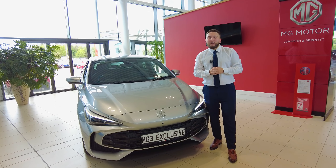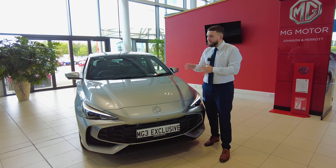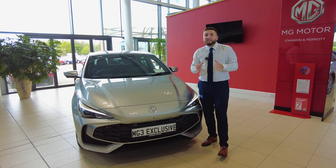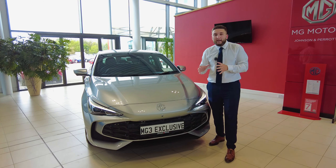Aidan here from Johnson & Paris and today we have the brand new MG3. This one is an exclusive model finished off in monument silver. Prices on these guys start from £22,900, so absolutely fantastic pricing for a hybrid car.